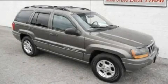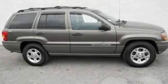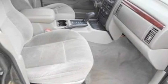This is a 2000 Jeep Grand Cherokee, for when safety, size, and space are of importance. It features a 4.0-liter six-cylinder engine and a four-speed automatic transmission.